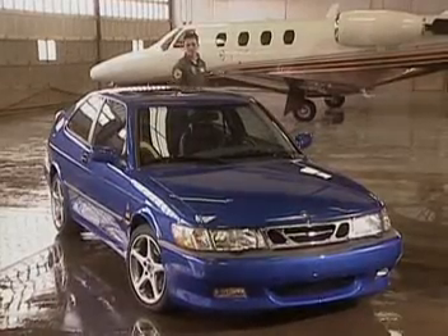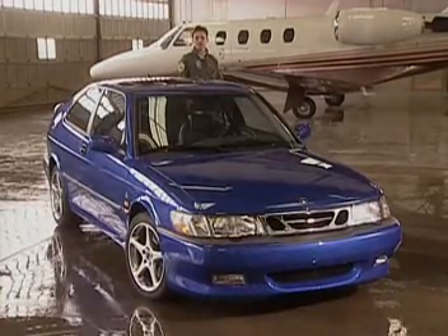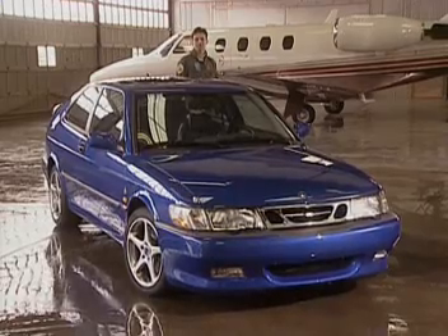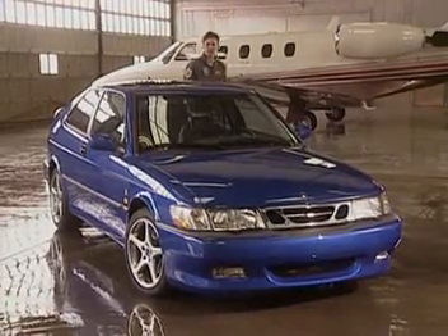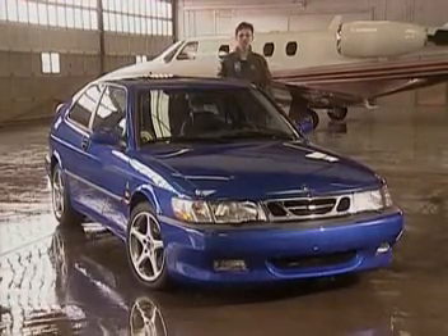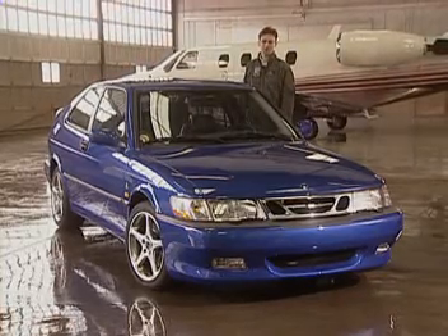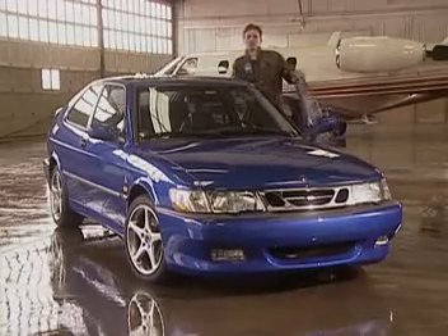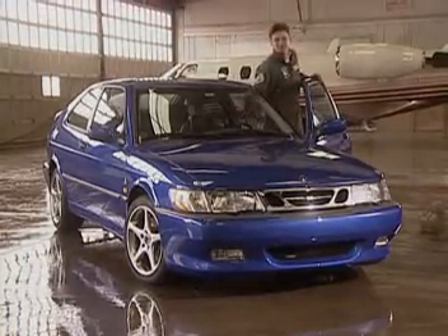So that's the brief on the 1999 Viggen — an impressive piece of engineering, all designed for one thing: to provide every ounce of power, performance, and handling possible. It's fun to talk about, but it's even more fun to drive.